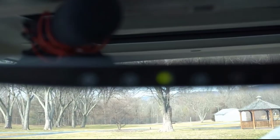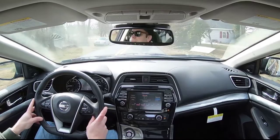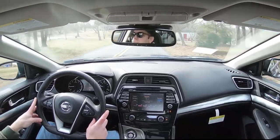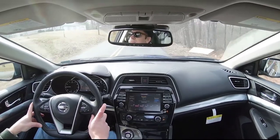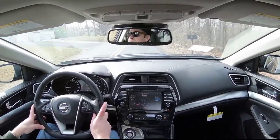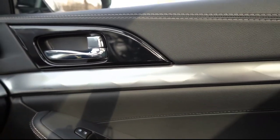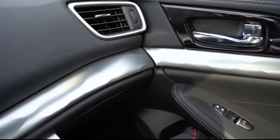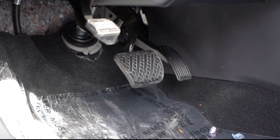HomeLink controls — for up to three garage doors — are found on the rearview mirror and come with the SL trim and up, which we have today. That's a nice alternative to a rattling garage door opener on your sun visor. Ambient LED lighting also comes with the SL and up. There's satin chrome interior trim throughout, maple wood interior trim with the Platinum trim and up, a charcoal headliner with the SR, and aluminum foot pedals also come with the SR trim level.